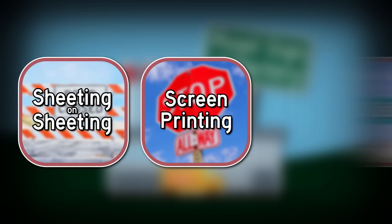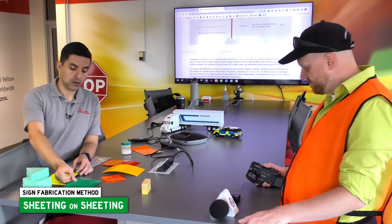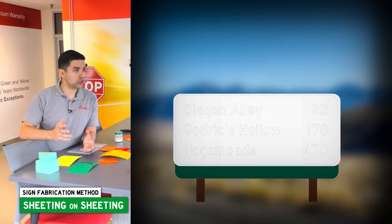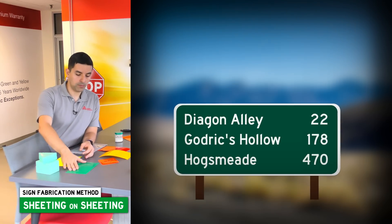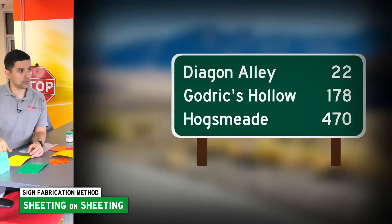Traditionally, fabricators have had three choices of how to make signs. The first is stacking layers on top of each other — sheeting on sheeting. You would take green sheeting, cut your legend out from white sheeting, and basically just adhere it, put it on aluminum, and put it on your guide sign. The downside? You wasted a lot of material cutting out those white letters.